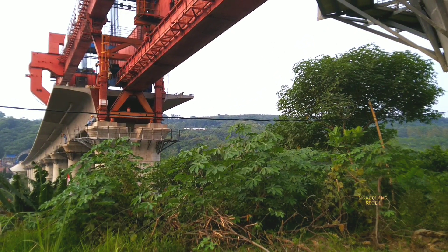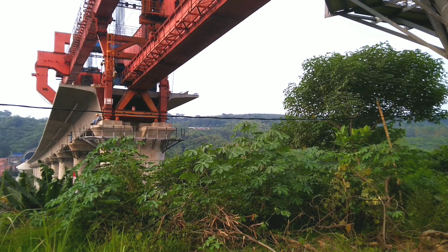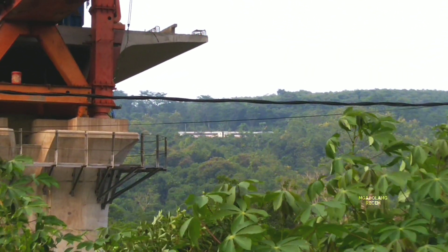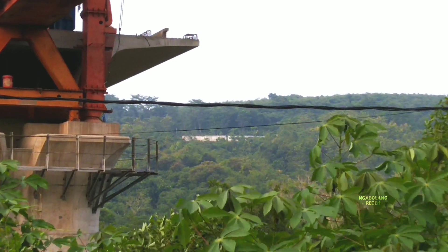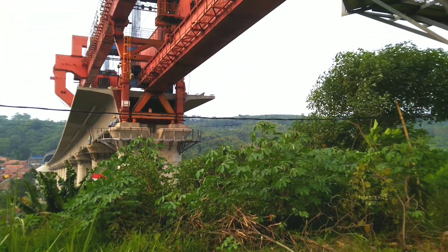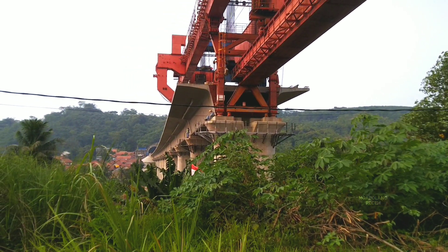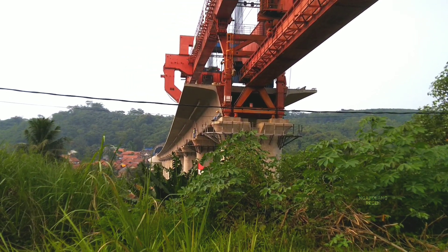There's a train, friends — the Jakarta-Bandung train over there. Well, that side is indeed not too far away. And this is the full series of box girder installation at Flyover 21.